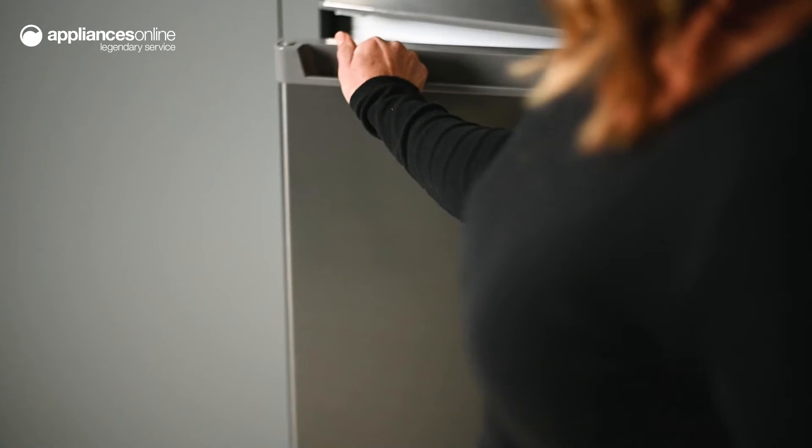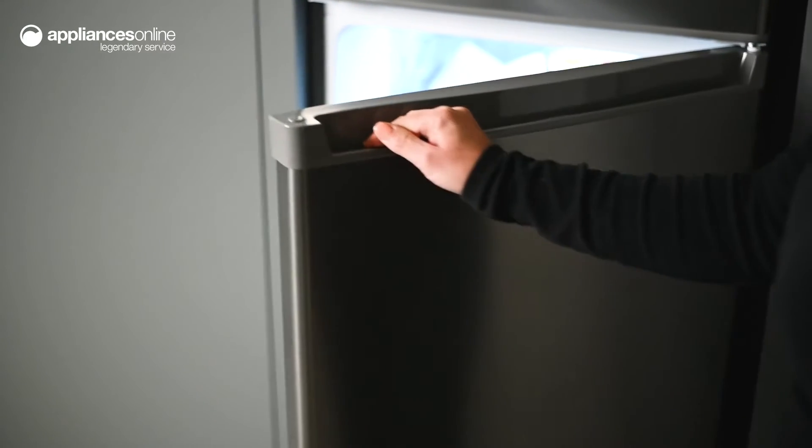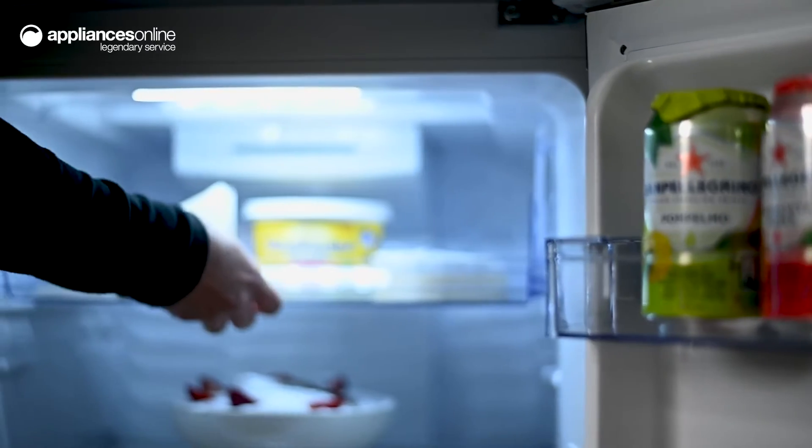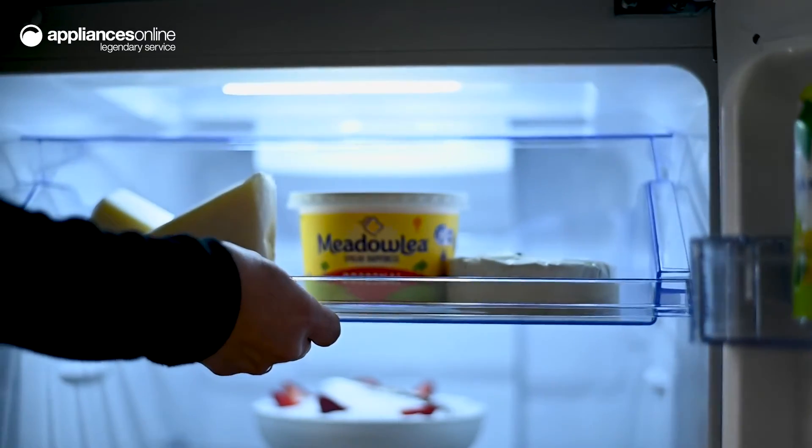Taking a look below in the fridge section, you'll find a dairy chiller at the very top where you can keep your butter and cheese. This helps to prevent odours from spreading to the rest of the compartment.